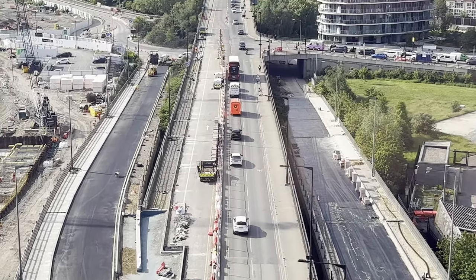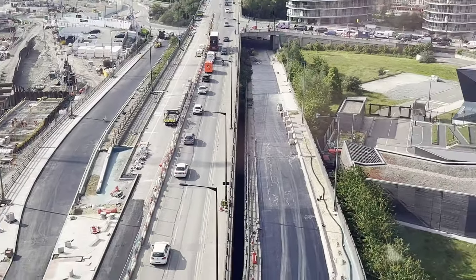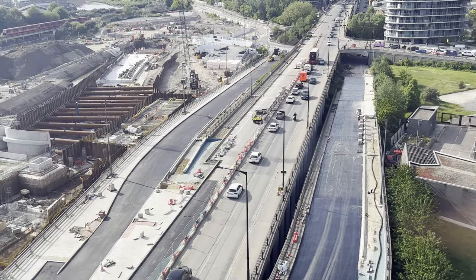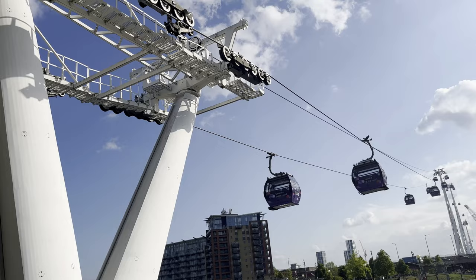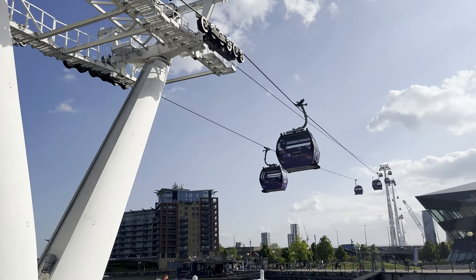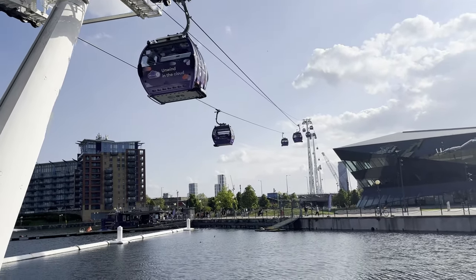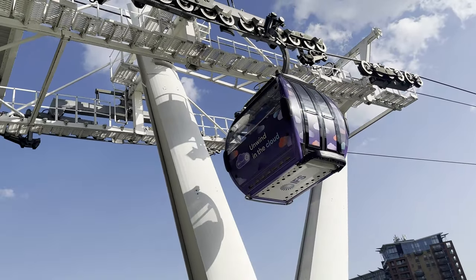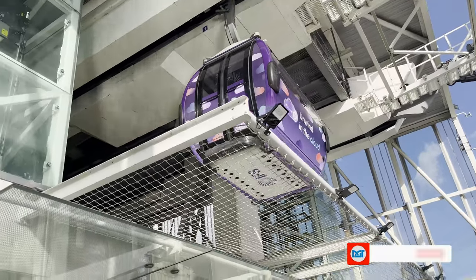And that wraps up our incredible adventure! From the captivating views to the serene atmosphere, it's an experience that truly showcases the beauty of London from above. If you're ever in the city, be sure to hop on board and explore the city skyline like never before. Don't forget to hit that subscribe button and give this video a thumbs up if you enjoyed our cable car adventure, and remember, if you have any suggestions for future videos or any questions, leave them in the comments below. Thanks for watching and we'll catch you in the next exciting episode!